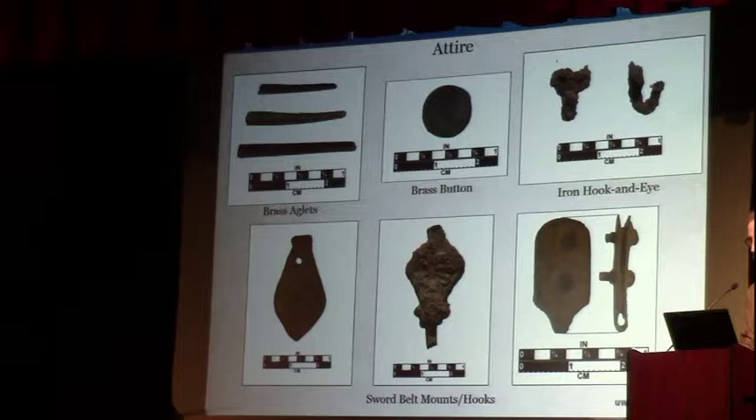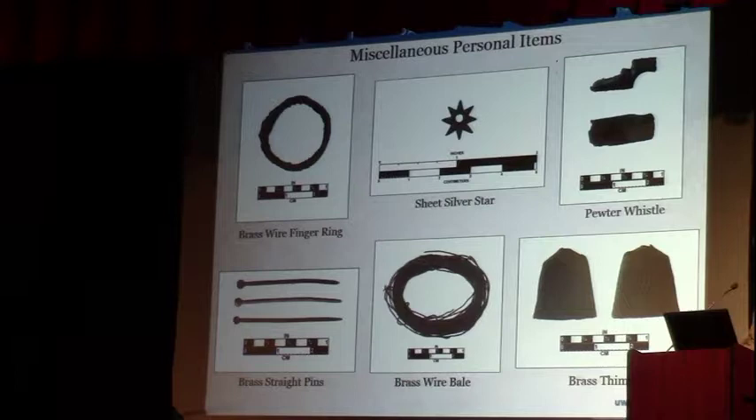Some of the personal items: a thimble made probably in Nuremberg, Germany, based on the fact that that was the production center in this era; tons of little brass straight pins; a little bale of brass wire; and a brass wire finger ring that somebody seems to have improvised. A whistle fragment made out of pewter.